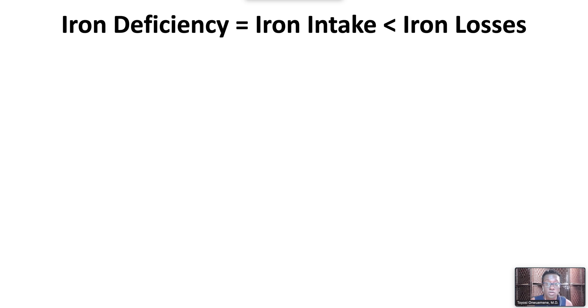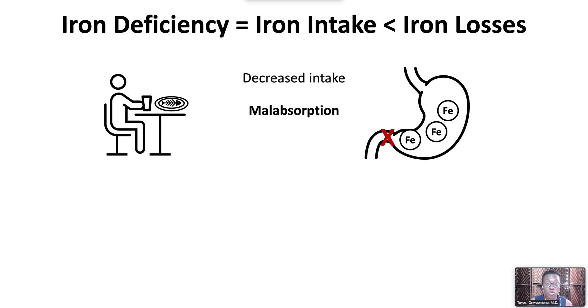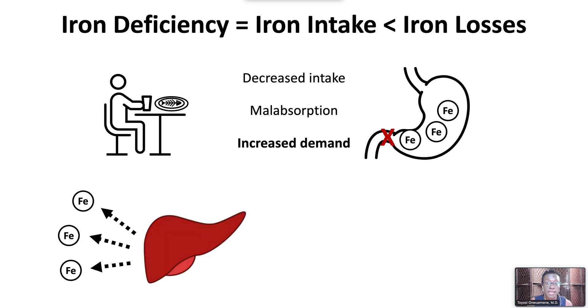Iron deficiency occurs when iron intake is less than iron losses. Decreased intake occurs in children but is rare in adults. Iron malabsorption occurs with celiac disease, inflammatory bowel disease, small bowel resection, or weight loss surgery. Increased demand occurs during normal growth and development and with pregnancy and lactation.